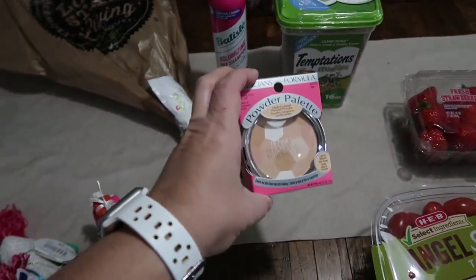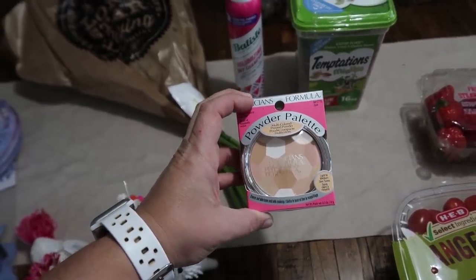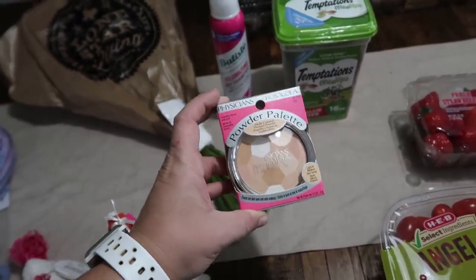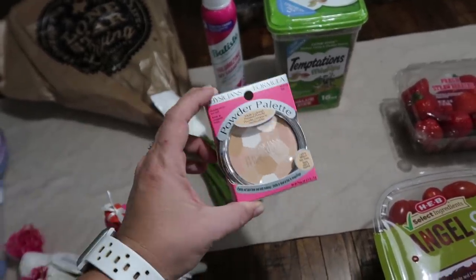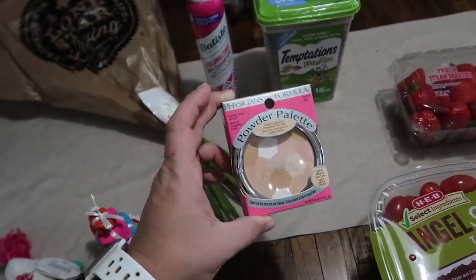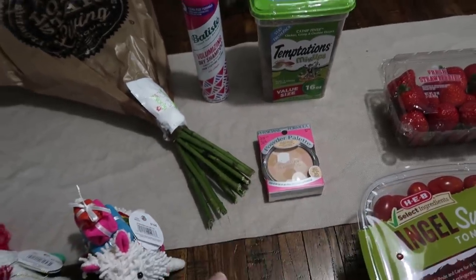I picked up powder last week and was trying out a new kind — I did not like it. It's too white on my face, I look very pasty. So I went ahead and got my usual one. I'm going to see if my oldest daughter Paige wants the other one since she is definitely a shade or two lighter than I am. But this is my absolute favorite powder, so I'm going to stick with that.